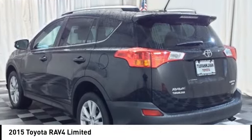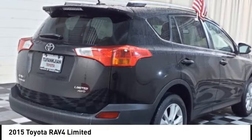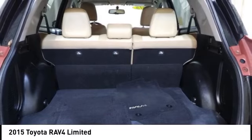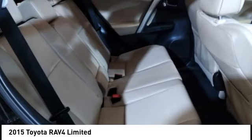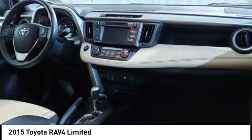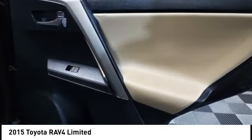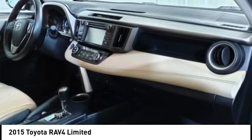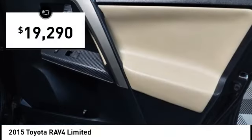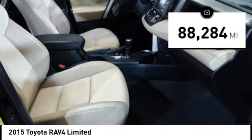We are pleased to show you the 2015 RAV4. The RAV4 is one of the most fuel-efficient SUVs in its class. Versatile and efficient, RAV4 mixes the comfort and drivability of a sedan with the benefits of an SUV. This highly evolved, well-packaged crossover SUV lets you have it all and is priced below $20,000. This vehicle has less than 90,000 miles.